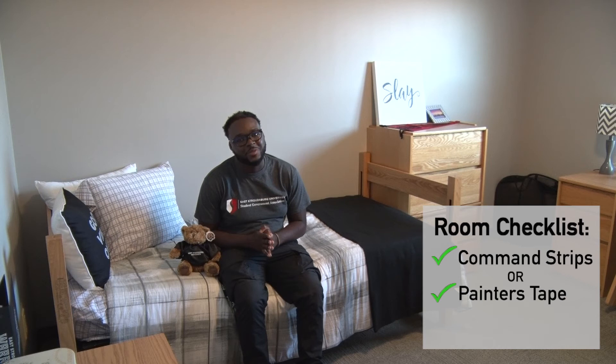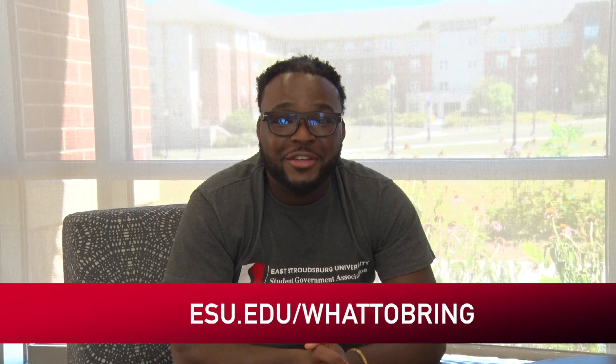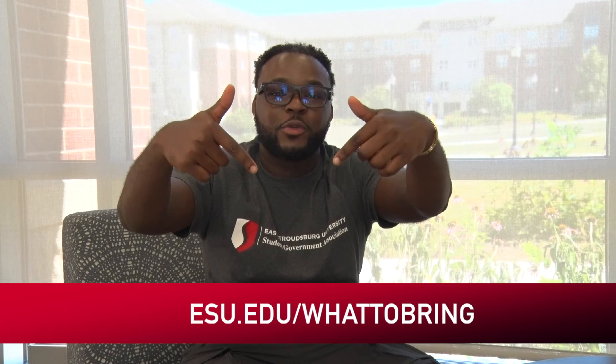Also make sure that you bring your laundry detergent because we have laundry machines here, so you don't have to take your stuff home for mom and dad to wash every weekend. I'd like to thank you all for joining me today — if you have any other questions on what to bring, please visit this website right here.